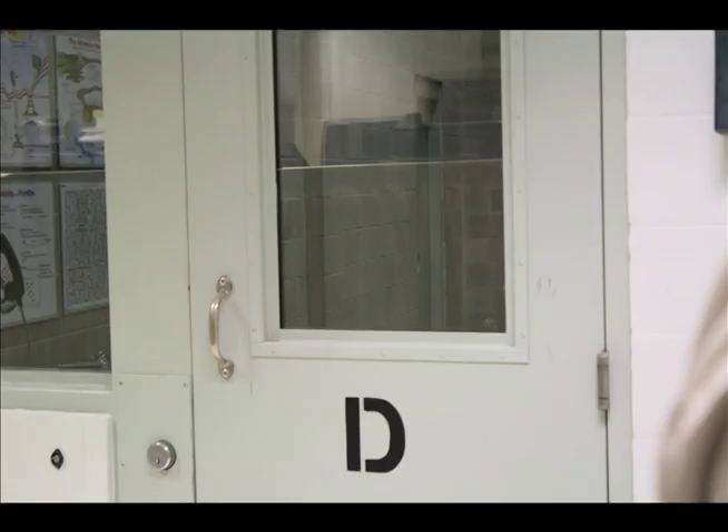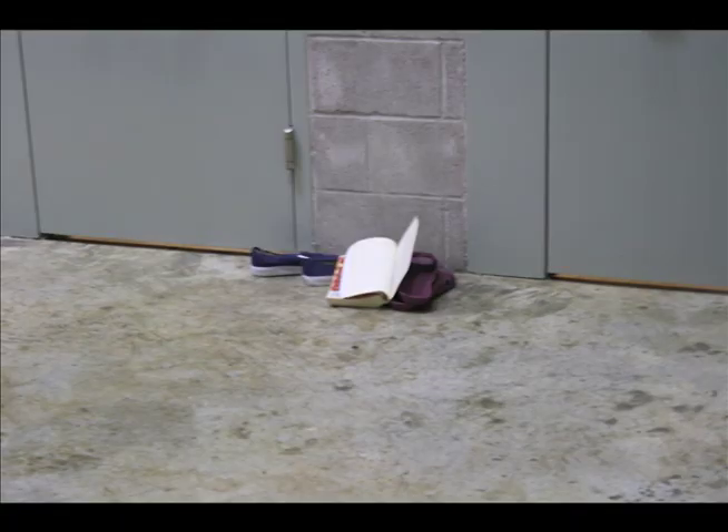Here we have D-POD, this is our segregation POD. This is where we keep our violent offenders — anyone who has any kind of charges against another person would be in this POD over here.